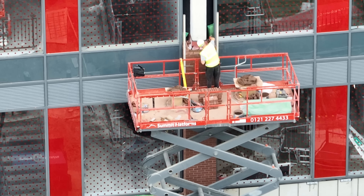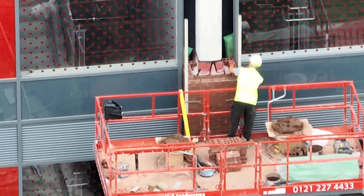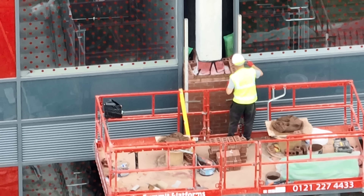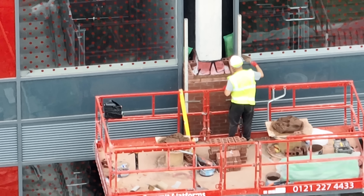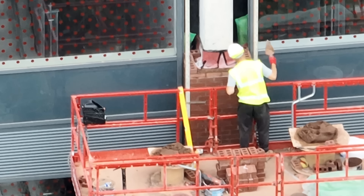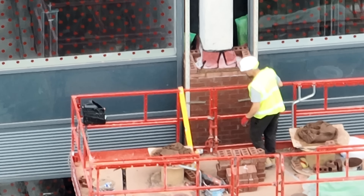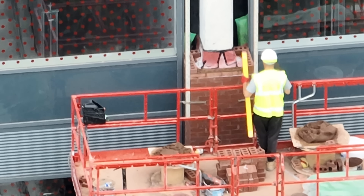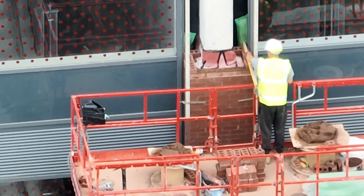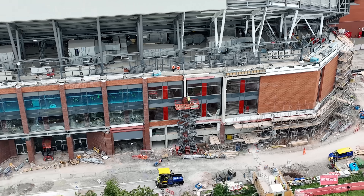The first guy I noticed was the one on the lift right in front of me. He was breaking up the column, and I did notice he's broken it all the way down — he's nearly done now because it's quite far down compared to yesterday. I couldn't quite tell what those red things were and I still can't.